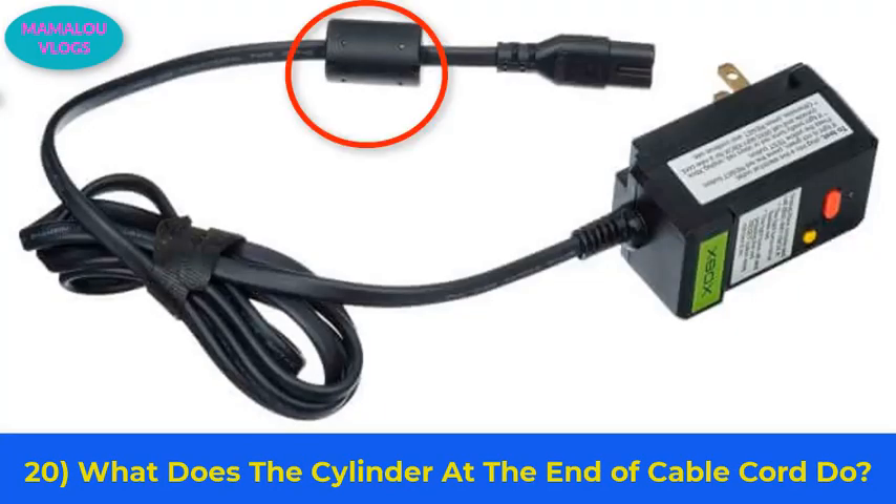Number 20: what does the cylinder at the end of a cable cord do? You might have noticed a big cylinder-shaped lump at the end of your laptop cable cord. It helps prevent electromagnetic interference — for instance, the kind you experience when your cell phone gets close to a speaker and you start hearing weird noises in your call.